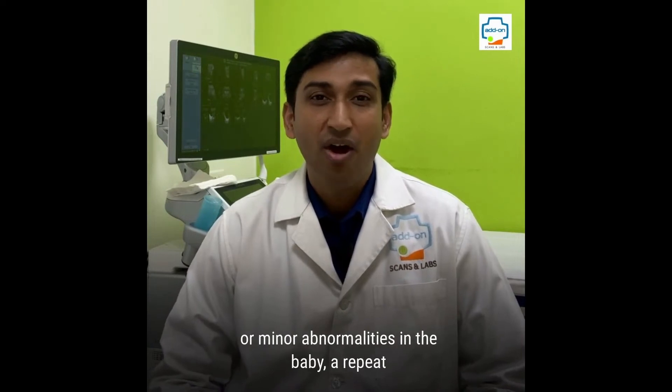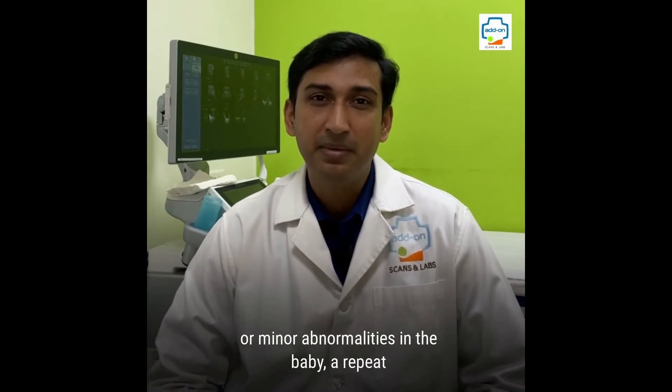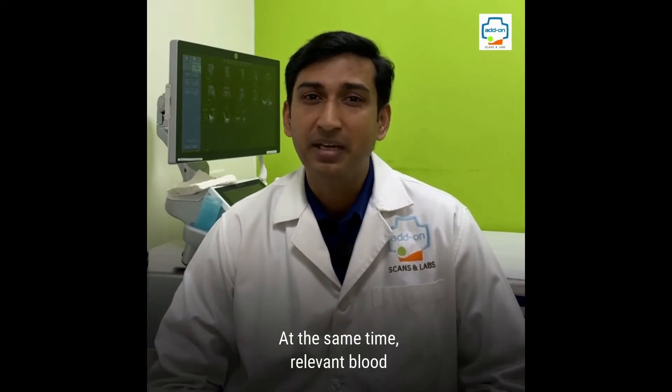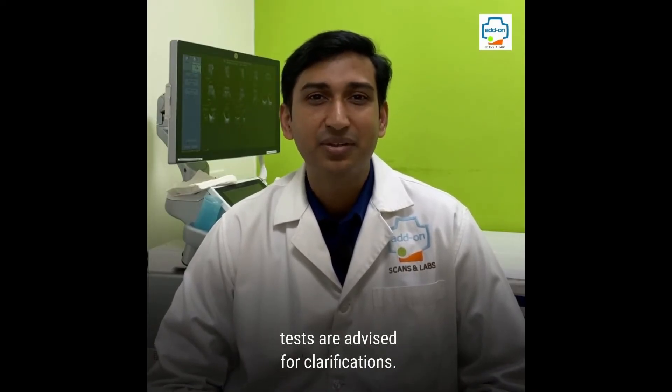In certain conditions, if the scan is unclear or there are minor abnormalities in the baby, a repeat scan is advised in 2 to 4 weeks. At the same time, relevant blood tests are advised for clarification.